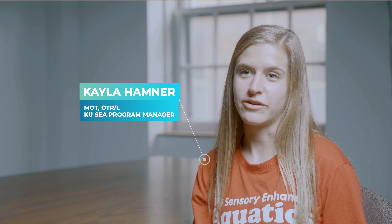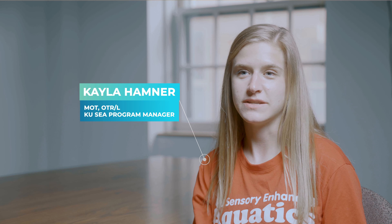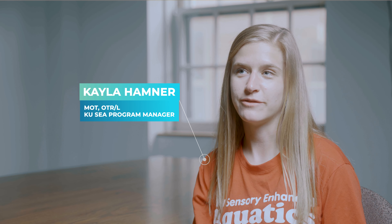My name is Kayla Hamner and I've been a part of Censorinian's Aquatics for my full three years of being an OT student at KU. The first year I was just an instructor and then the last two years I've also been a student director.